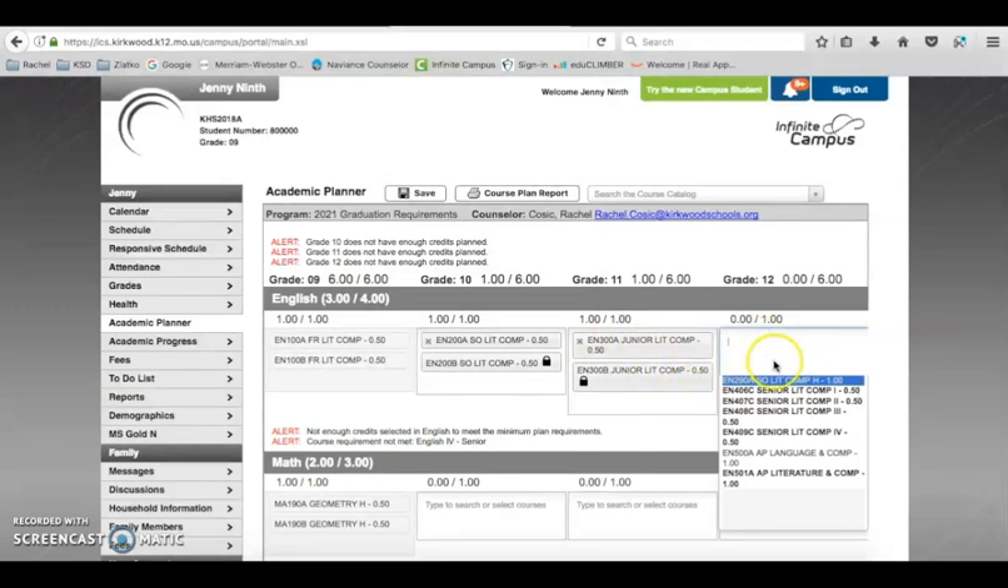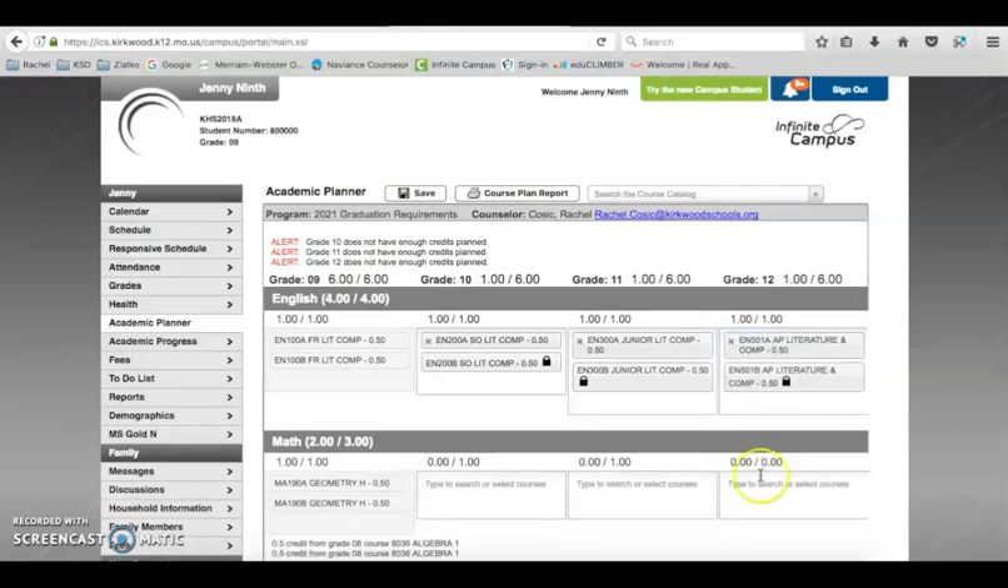Click on 11th grade and you've got junior Literature and Composition or AP Language and Composition as your junior year options. For senior year, you have senior Literature 1, 2, 3, or 4, or the AP Literature and Composition Honors class. Once AP Lit is selected, you can see English shows 4 out of 4 — the student is registered for four years of English.